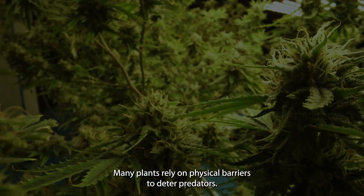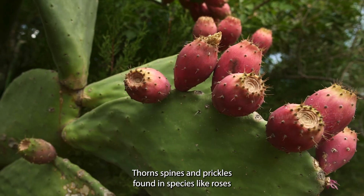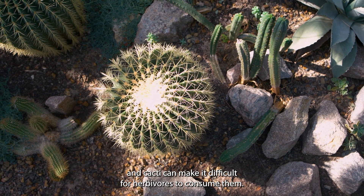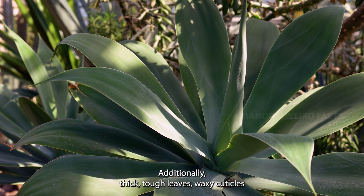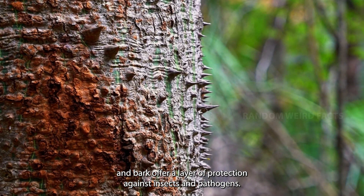Physical defenses: many plants rely on physical barriers to deter predators. Thorns, spines, and prickles, found in species like roses and cacti, can make it difficult for herbivores to consume them. Additionally, thick, tough leaves, waxy cuticles, and bark offer a layer of protection against insects and pathogens.